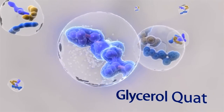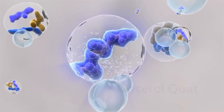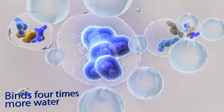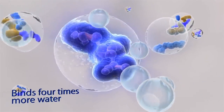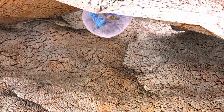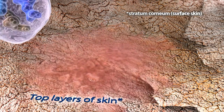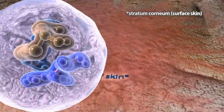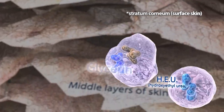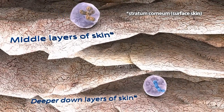The first is Glycerol Quat, or GQ. GQ attracts and holds four times as many water molecules as Glycerol, the leading moisturizing ingredient. Glycerol Quat works in the outermost layers of your surface skin. Stratus III then combines this new patent-protected GQ technology with HEU and Glycerol, powerful molecules for hydrating the middle and deeper layers of your surface skin.